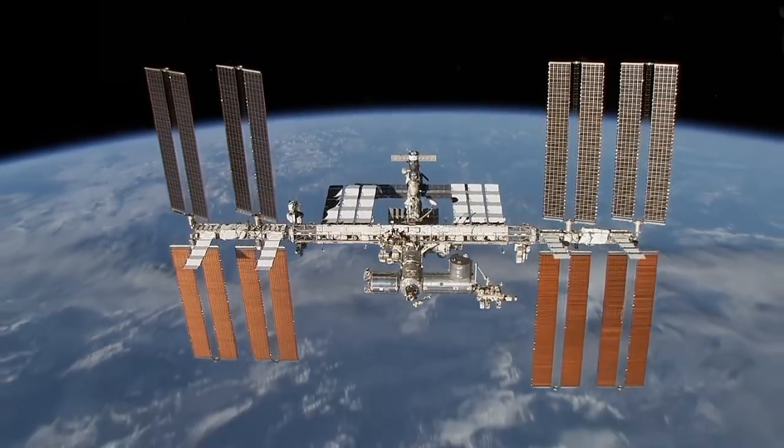I recently spoke with a principal investigator to learn more. The idea behind the study was to collect motion capture and ground reaction force data from astronauts as they exercise on the space station, in order to quantify these and then compare those motions to how they're performed on Earth. So how did it actually work on station?